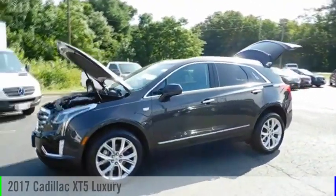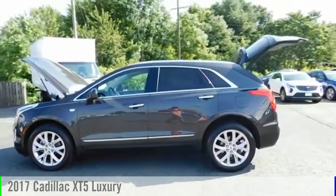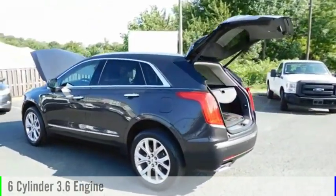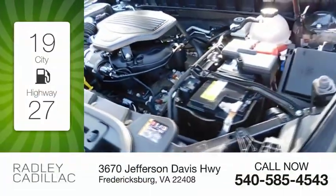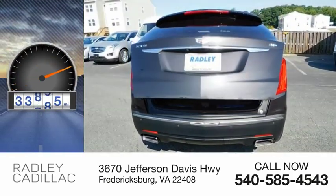You are going to love the 2017 Cadillac XT5. This vehicle is powered by a front-wheel drive, six-cylinder, 3.6-liter engine. Great fuel efficiency saves you money by requiring fewer trips to the gas station. This vehicle has less than 35,000 miles.